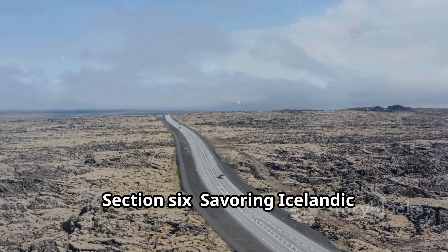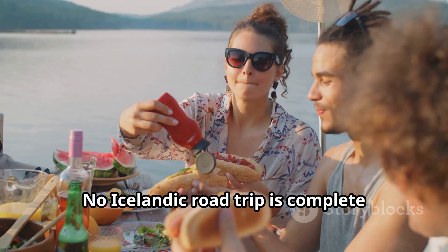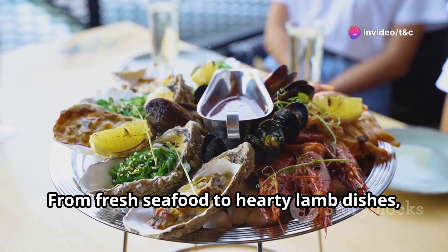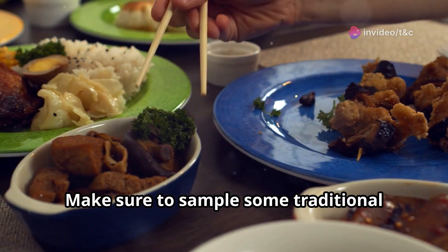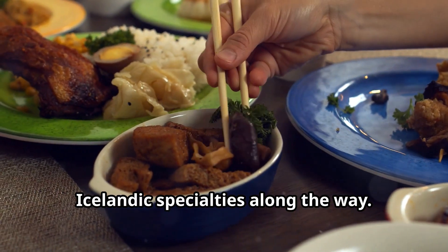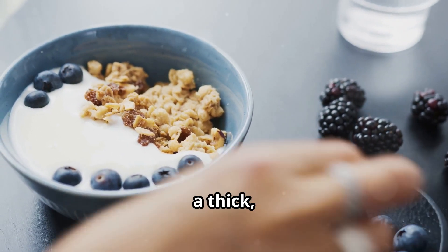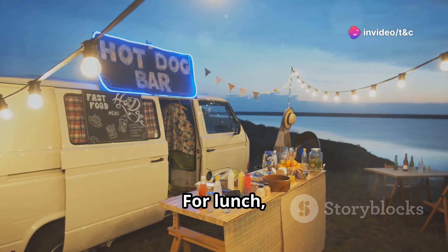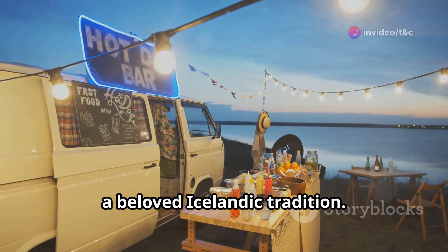No Icelandic road trip is complete without indulging in the local cuisine. From fresh seafood to hearty lamb dishes, there's something to tantalize every palate. Start your day with a hearty breakfast of skyr, a thick creamy yogurt, topped with fresh berries and granola. For lunch, try a hot dog from a roadside stand, a beloved Icelandic tradition.